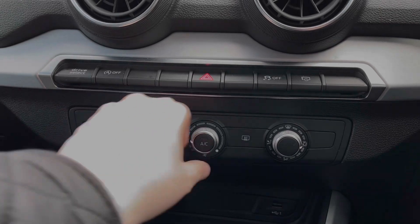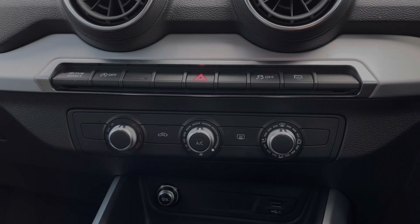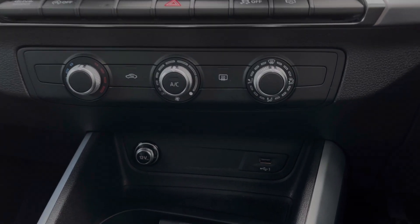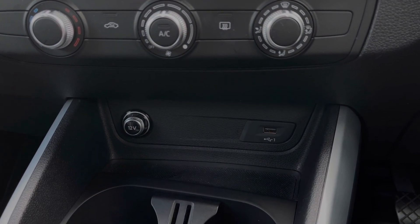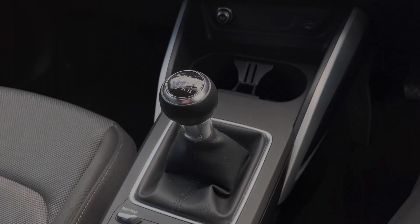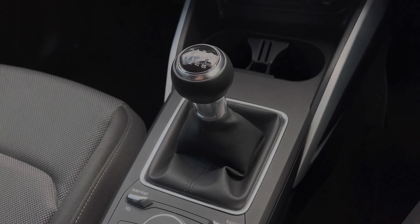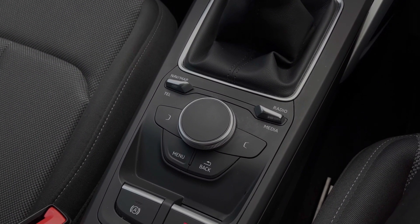Down below we have the manual control dials for the car's climate control system, and further down we have a 12V power socket and a USB port to keep media devices charged, especially when connected to the car's system. We also have two adjustable cupholders. This car's 6-speed manual gearbox features the electronic parking brake, and the scroll dial and easy-access menu buttons for controlling the multimedia display screen.